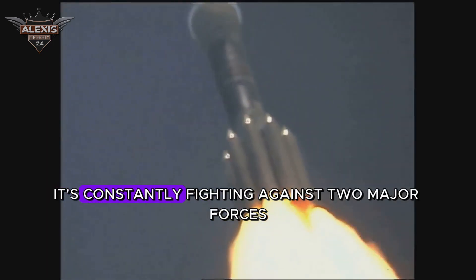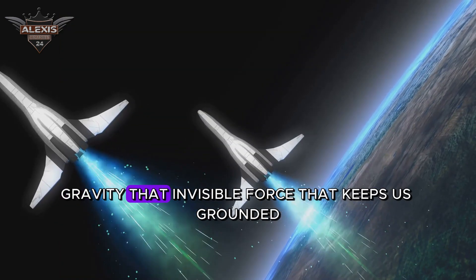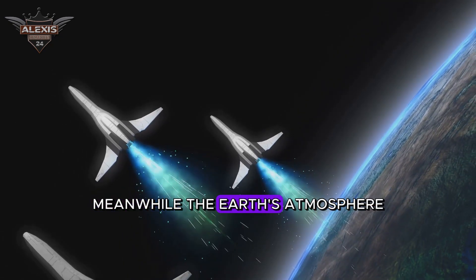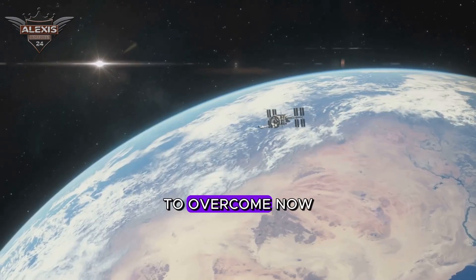As our rocket ascends, it's constantly fighting against two major forces: gravity and the Earth's atmosphere. Gravity, that invisible force that keeps us grounded, is always trying to pull our rocket back down. Meanwhile, the Earth's atmosphere, with its dense layers of air, creates a drag that the rocket needs to overcome.